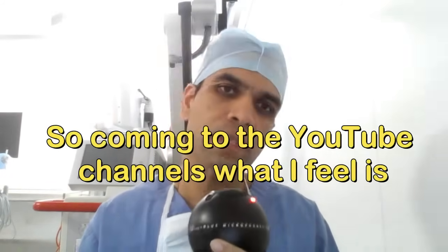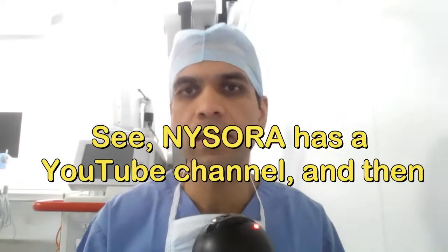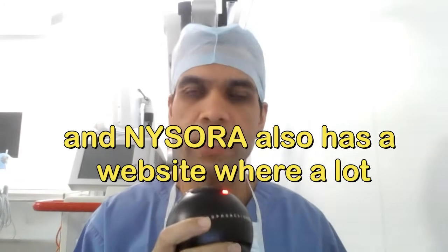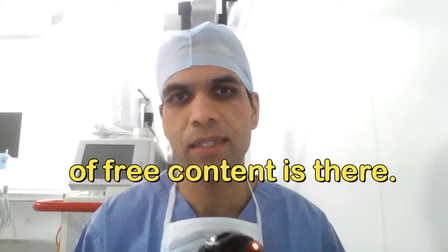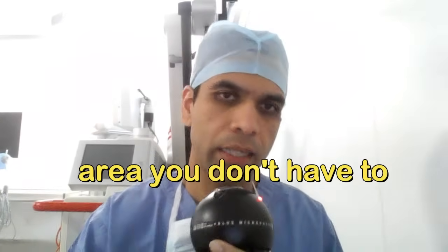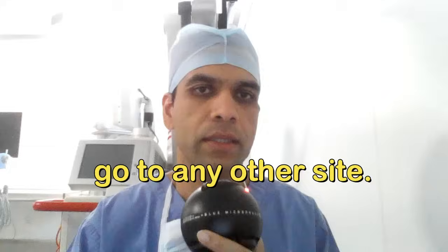For YouTube channels, Nisora has an excellent YouTube channel and website with a lot of free content, particularly for regional anesthesia. If you want to learn regional anesthesia, Nisora is the go-to resource. Dr. Admir Hadzic is the founder of Nisora.